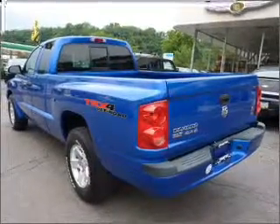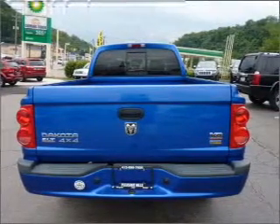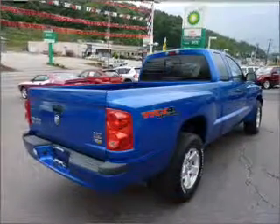With a powerful 8-cylinder engine that responds smoothly to its 5-speed automatic transmission, stand out from the crowd with premium wheels. The anti-lock braking system will help deliver you safely to your destination.